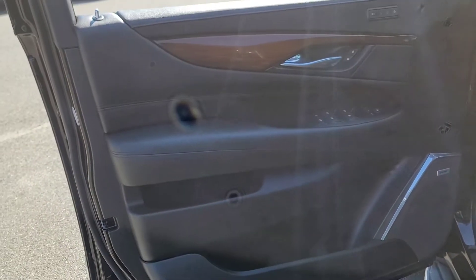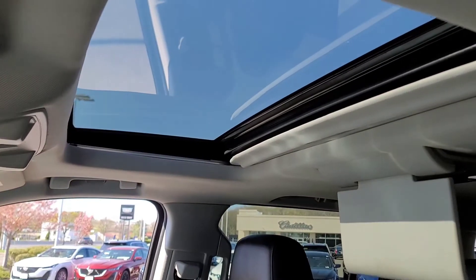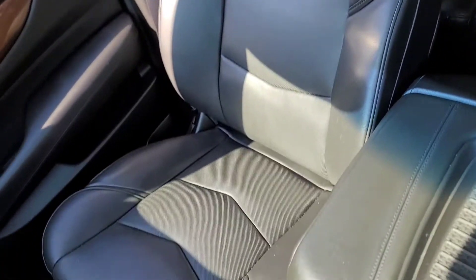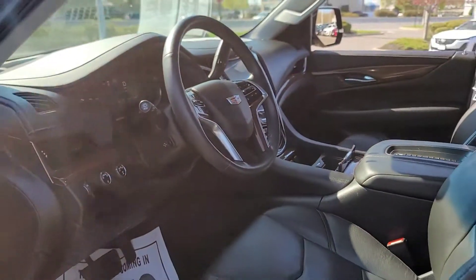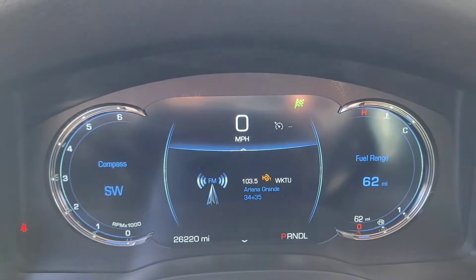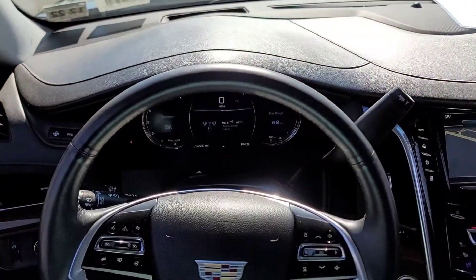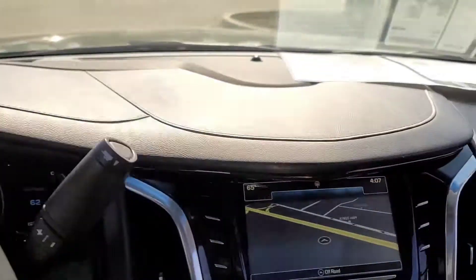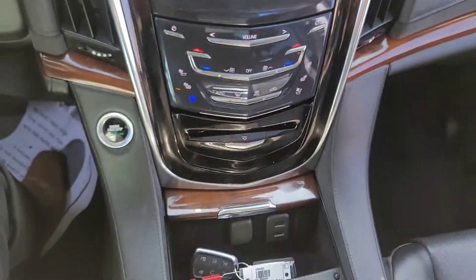I'll show you the door panel. Got the sunroof up top, there is the passenger seat. There's your miles — 26,220 on there. There's a shot of the wheel. Here is your center stack with your navigation, your heated and cold seats, all that good stuff, and then all your USB connections and everything.